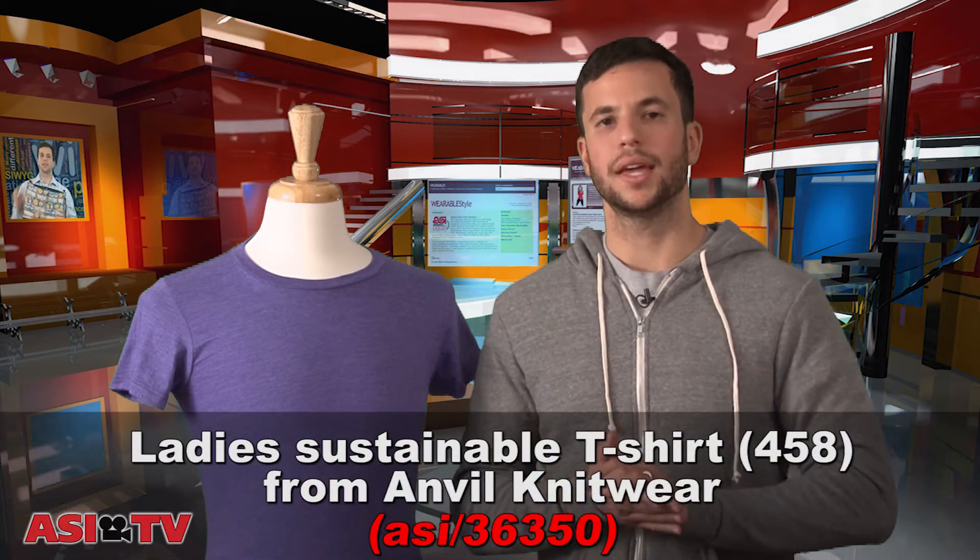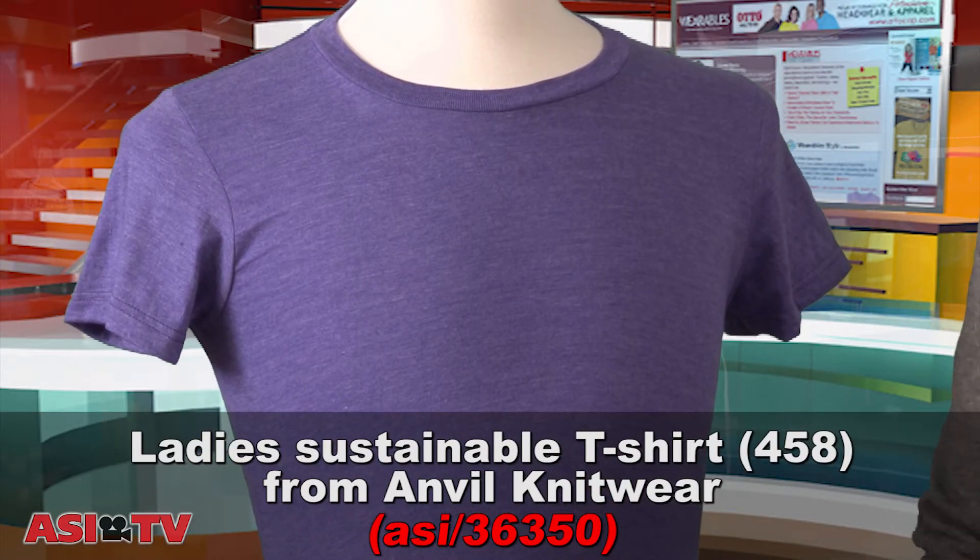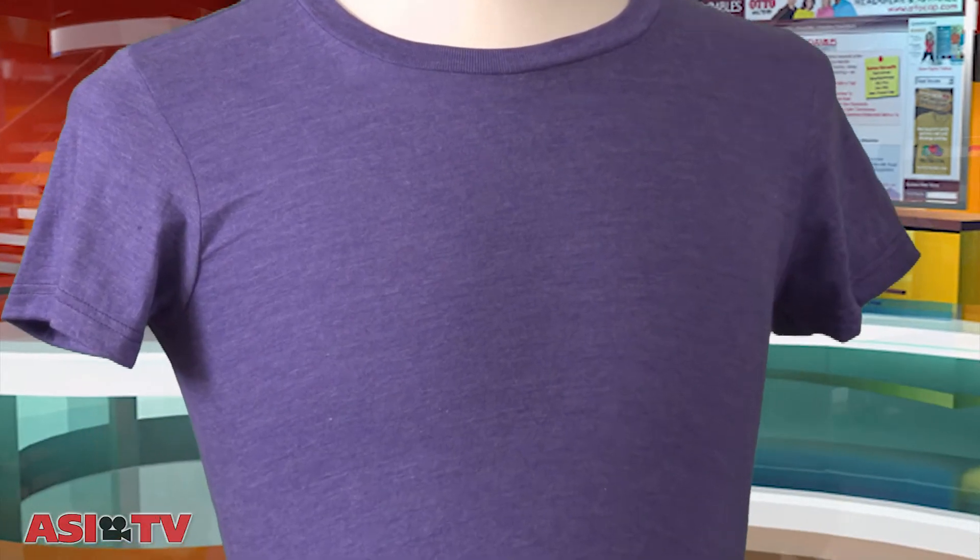That's not the only color when it comes to heather. For example, this Anvil t-shirt — it's a 50% organic cotton, 50% recycled polyester. But notice the color is not just a plain purple, it's a heathered purple. So it has a very mottled look to it, flecks of white and other colors in there. Just to prove that bright fashion colors can also use the heathered effect. So that's been Ask the Expert.